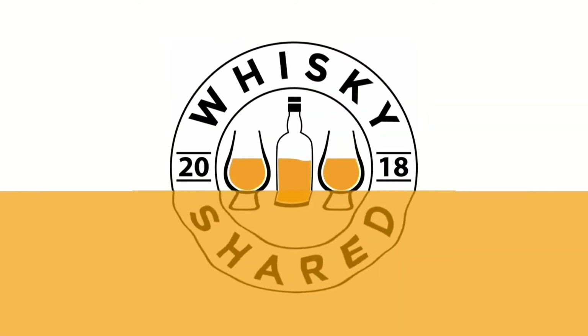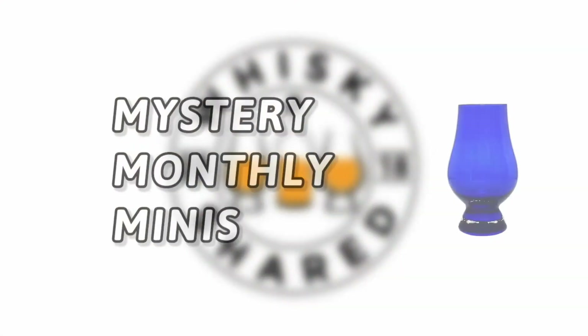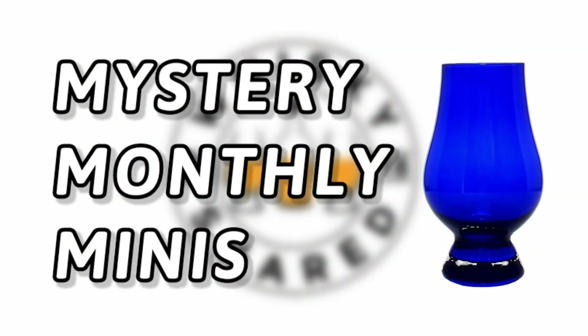Hi and welcome to Whiskey Shared. I'm Toby and you're watching Episode 7 of my Mystery Monthly Minis.